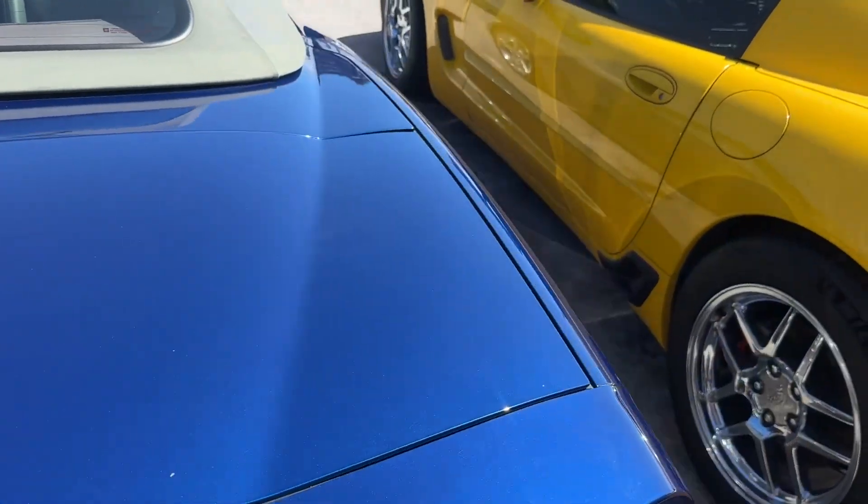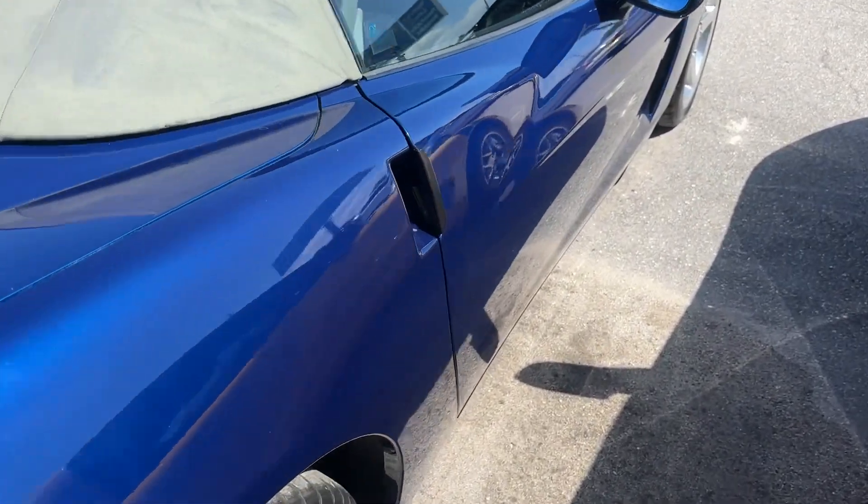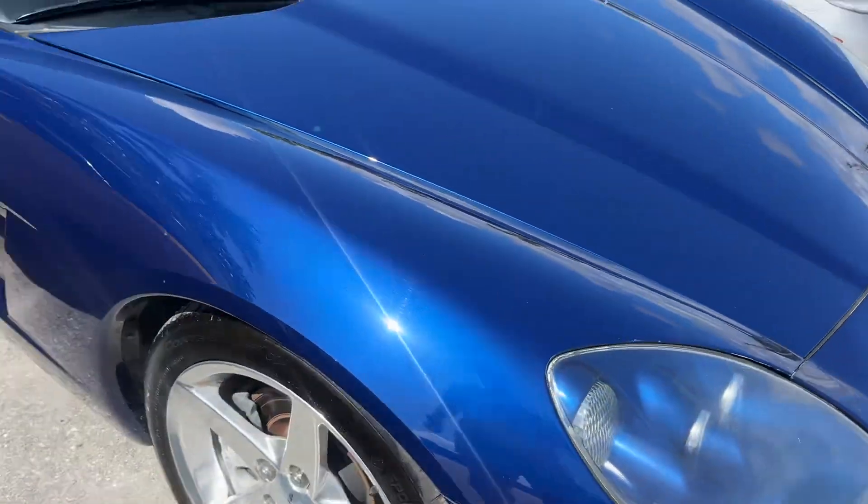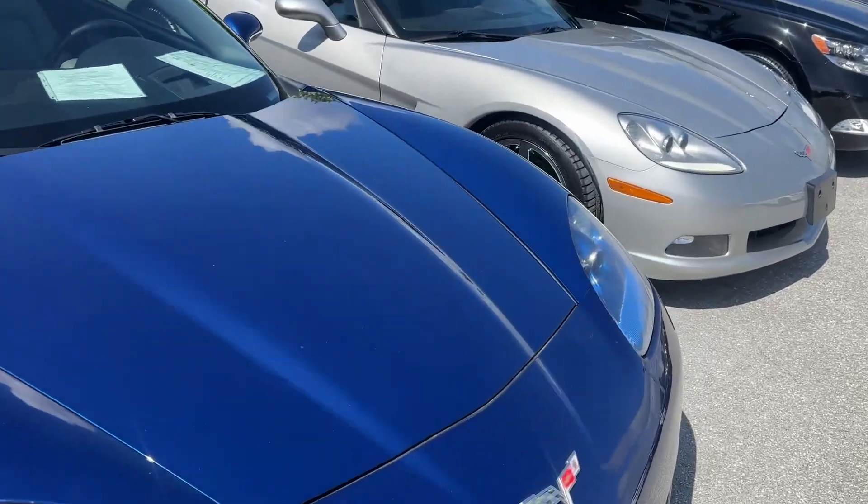This is Le Mans Blue with a gray top and a gray interior. We got new tires on the front, the rear tires are good, freshly serviced.